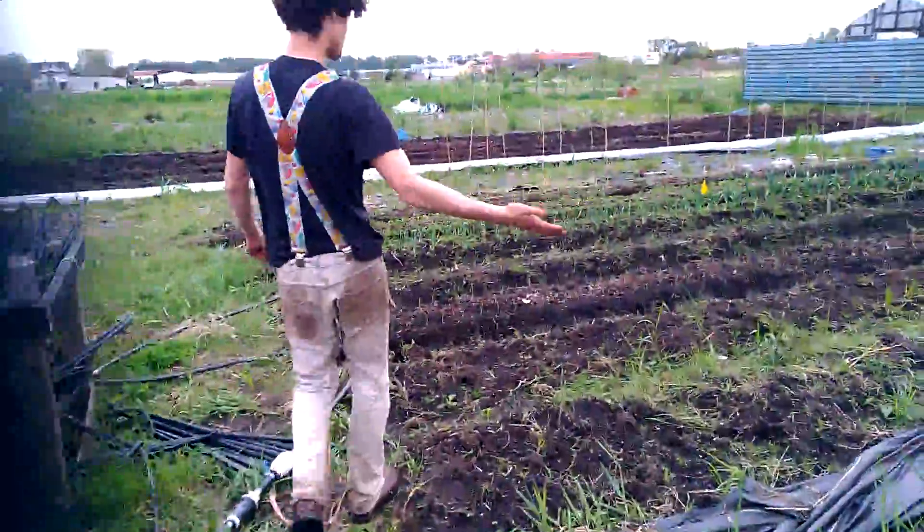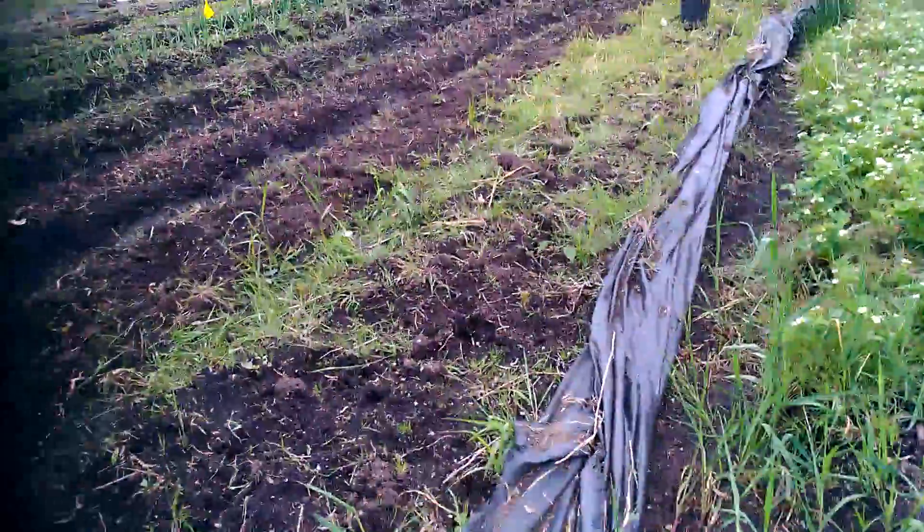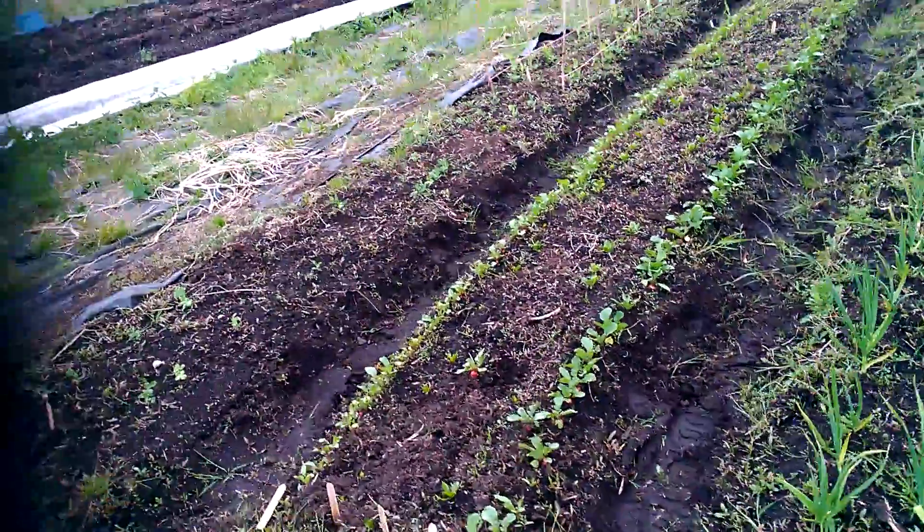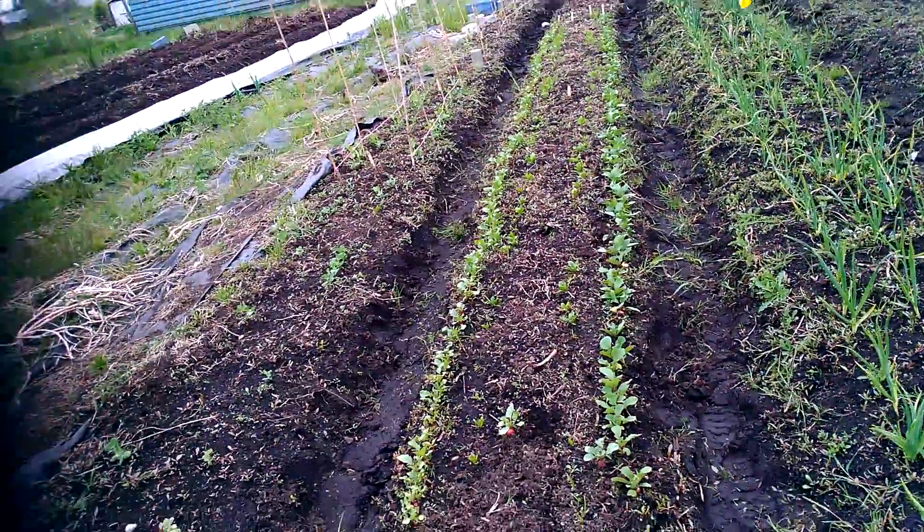Over here there's more strawberries, we also have onions, and some radishes over here, and spinach which is starting to come up, and some peas over there.